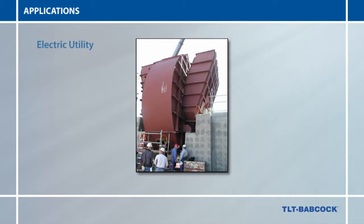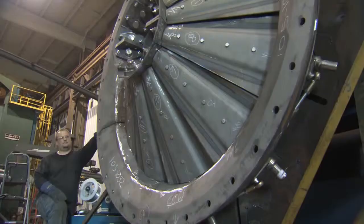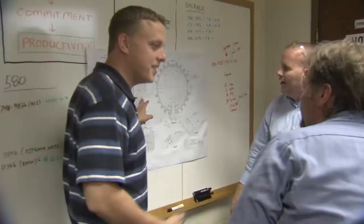TLT Babcock creates custom fan solutions for a wide range of industries including electric utility, mine and tunnel, and heavy industrial applications including petrochemical, pulp and paper, steel and cement. TLT Babcock has the engineering expertise, tools and resources needed to design to specific requirements, whether new equipment, retrofit, rebuild or upgrade.